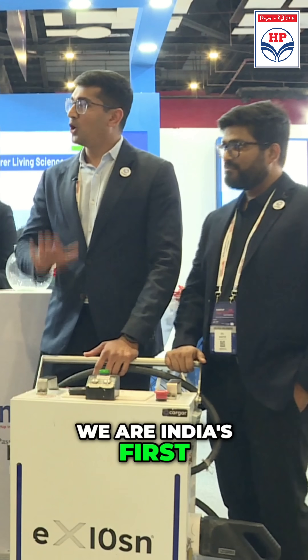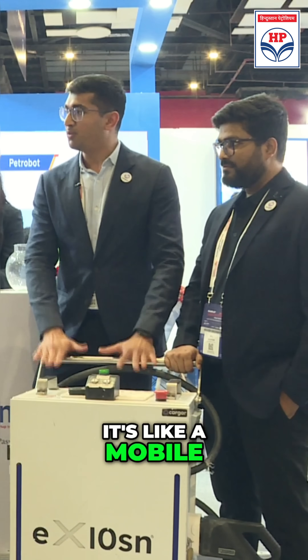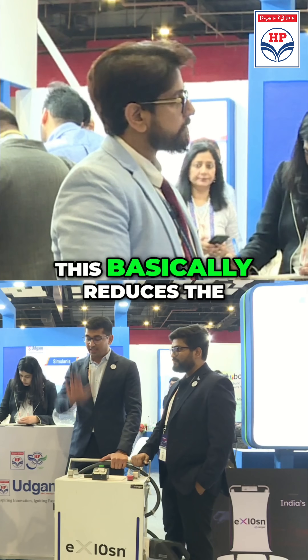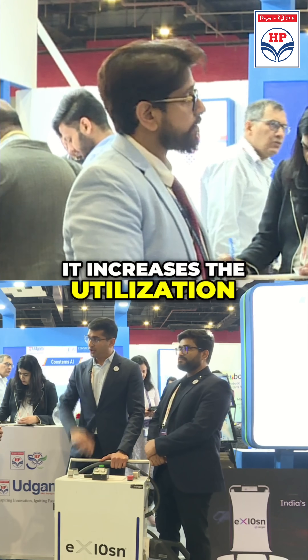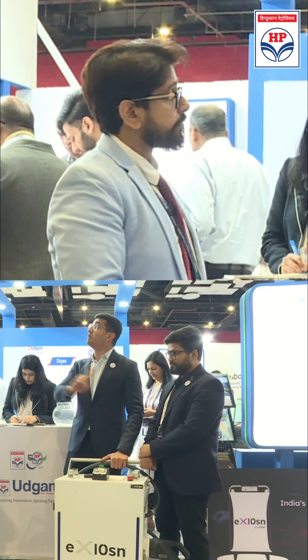We are India's first on-grid portable DC fast charger. This is our charger — it's like a mobile portable charger which can move around the parking lot. It basically reduces the cost of ownership for CPOs or fleet operators who want to charge electric vehicles. It increases utilization, and it's a portable charger that can move around the parking lot in a 20-meter radius.